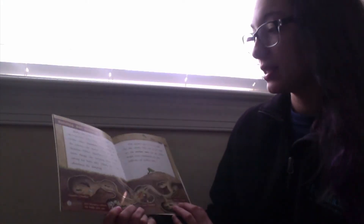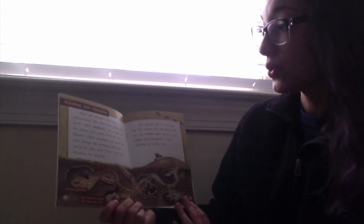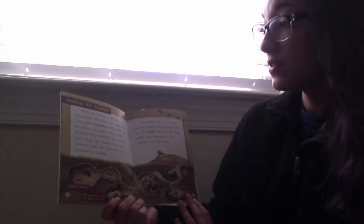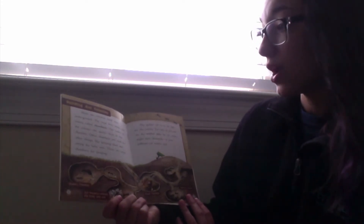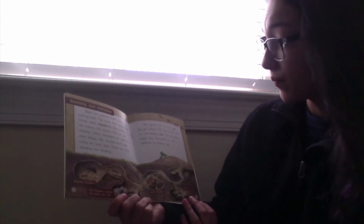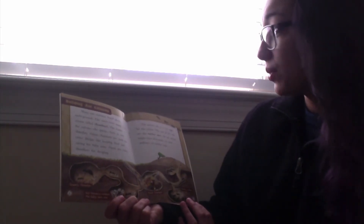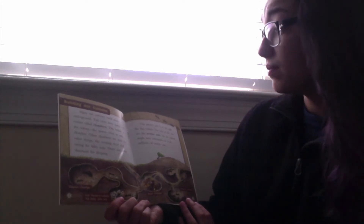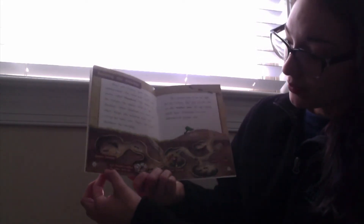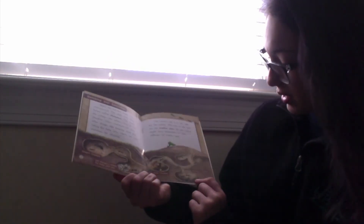Many ant colonies build nests underground. The nests have many tiny rooms called chambers. The leader of the colony, the queen, lives in one chamber. Other chambers are used for other things like keeping food and caring for the baby ants. There are even chambers for sleeping. The queen's job is to lay eggs for the colony. The rest of the ants are the worker ants. An ant colony might have thousands or even millions of worker ants. The chambers include the queen chamber, ant nursery where the baby ants are, food chamber, and sleeping chamber.